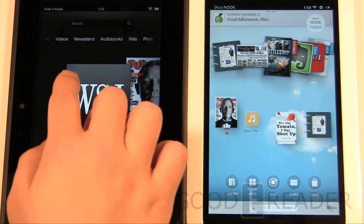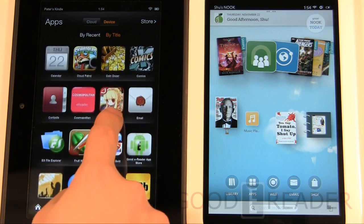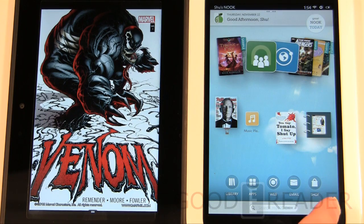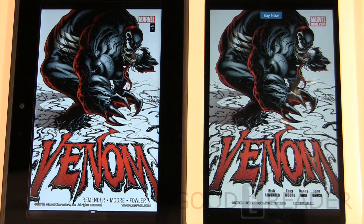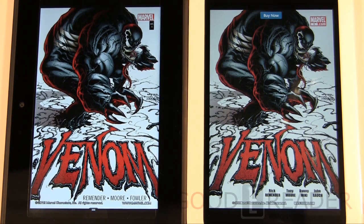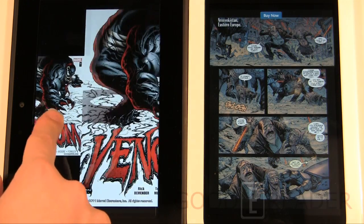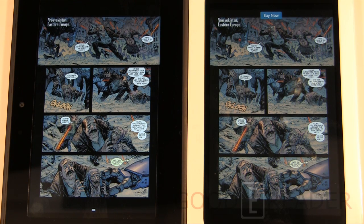Next we look at comic books. On the Kindle Fire we have the Marvel app, whereas on the Barnes & Noble you can't sideload APKs, so you're limited to the Nook store. We have a similar comic — Venom — on both devices. In full-screen view the resolution looks better on the Nook, but the colors are popping on the Kindle. The Kindle running the Marvel app has page-turn animations while the Nook has a scrolling view.